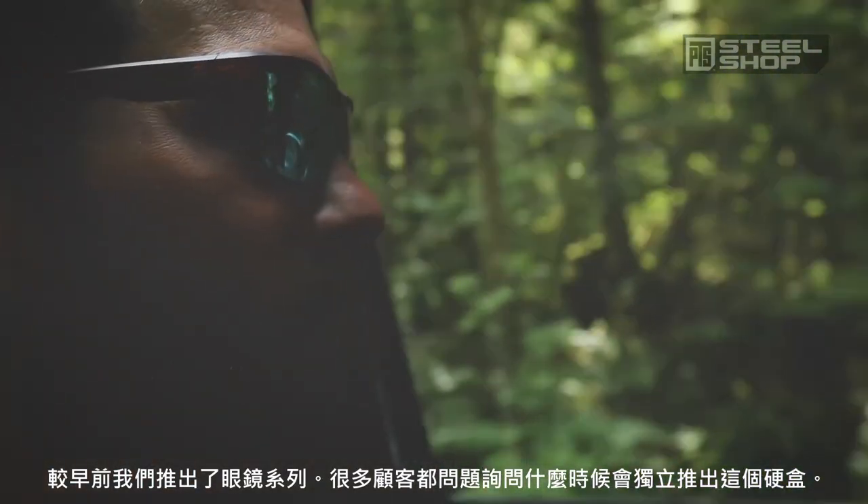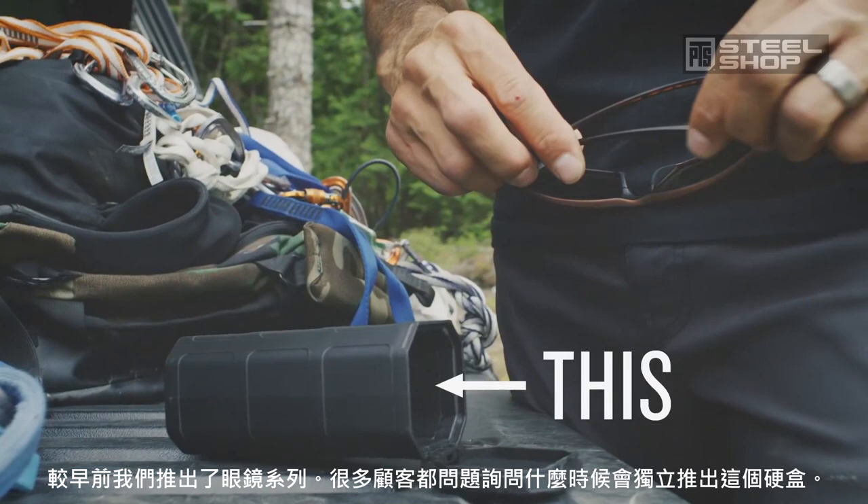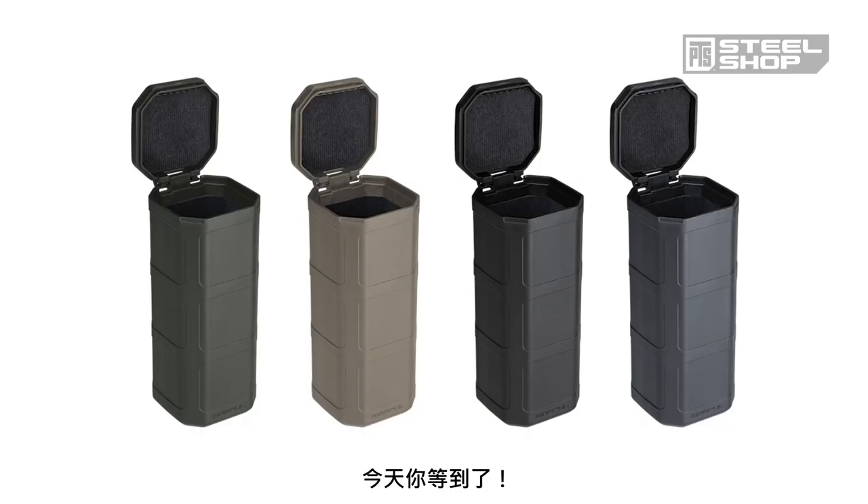Not long after releasing our eyewear, folks started inquiring by the hundreds about when we were going to release the handy case they ship with on its own. Today is your lucky day.